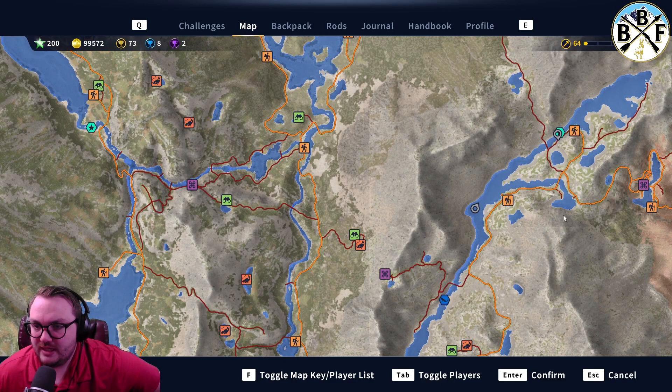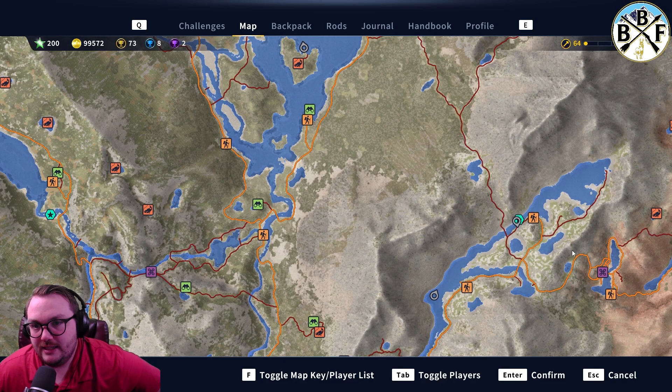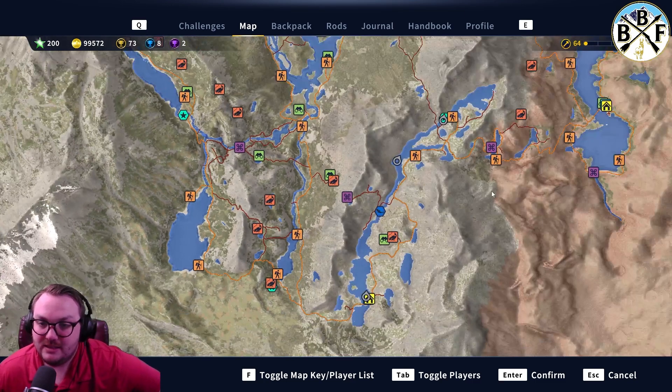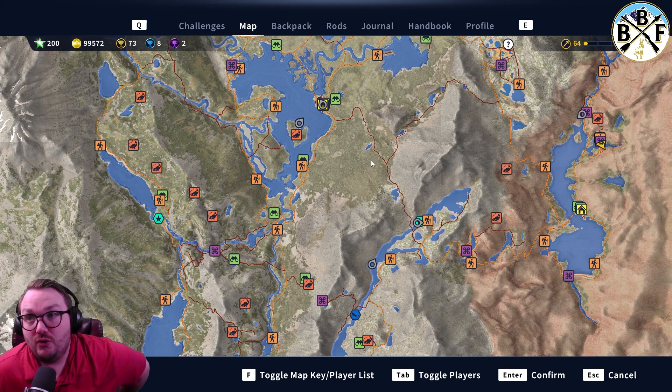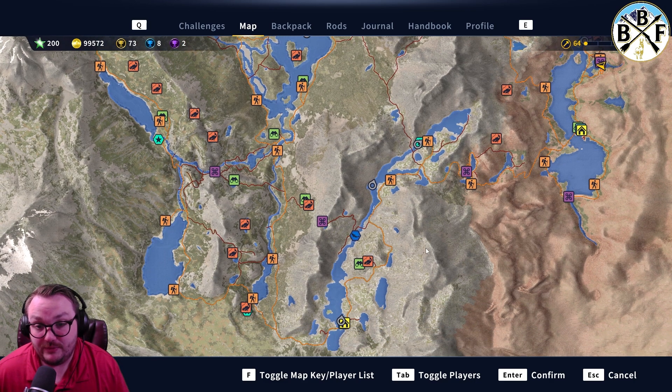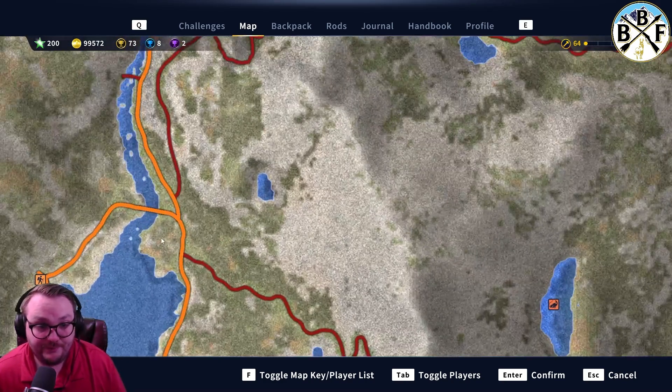There are some other spots people have talked about, but I haven't seen them personally. This is my diamond brookie spot down here — people say they've gotten diamond cutthroats from here too, but I haven't seen that in game from anyone I'd fully trust. It is listed as a diamond spot on the resource hub. The resource hub is a channel in the Angler official Discord with spreadsheets and a community-created guide that everyone contributes to, so I trust it quite a bit — I just haven't personally confirmed that spot.